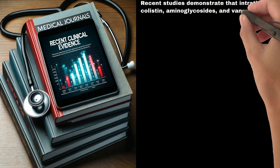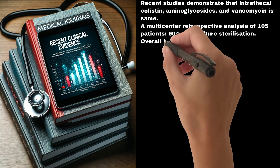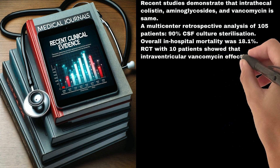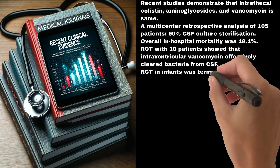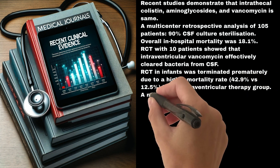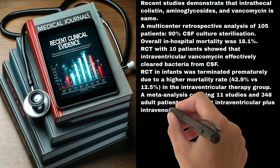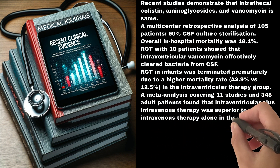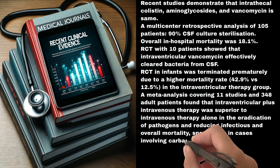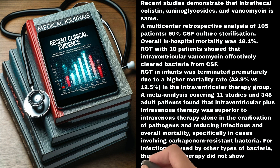aminoglycosides, and vancomycin are considered safe. A multi-center retrospective analysis of 105 patients showed 90% CSF culture sterilization, with an overall in-hospital mortality of 18.1%. An RCT with 10 patients showed that intraventricular vancomycin effectively cleared bacteria from CSF. An RCT in infants was terminated prematurely due to a higher mortality rate of 42.9% vs. 12.5% in the intraventricular therapy group. A meta-analysis covering 11 studies and 348 adult patients found that intraventricular plus intravenous therapy was superior to intravenous therapy alone in eradicating pathogens and reducing infectious and overall mortality, specifically in cases involving carbapenem-resistant bacteria. For infections caused by other types of bacteria, the combined therapy did not show superiority.